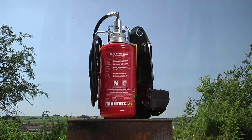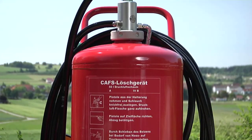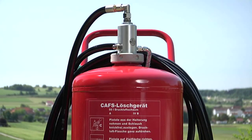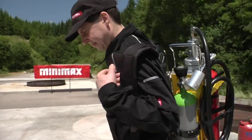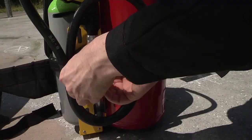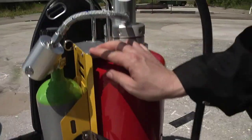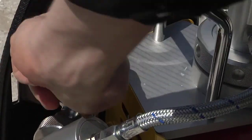The following presentation demonstrates the function and extinguishing power of the CAFS fire extinguishers. When operating the portable CAFS fire extinguisher WS10N CAFS, the extinguishing pistol has to be taken from the mount. The hose has to be laid out free of kinks, and the compressed air cylinder then fully opened.